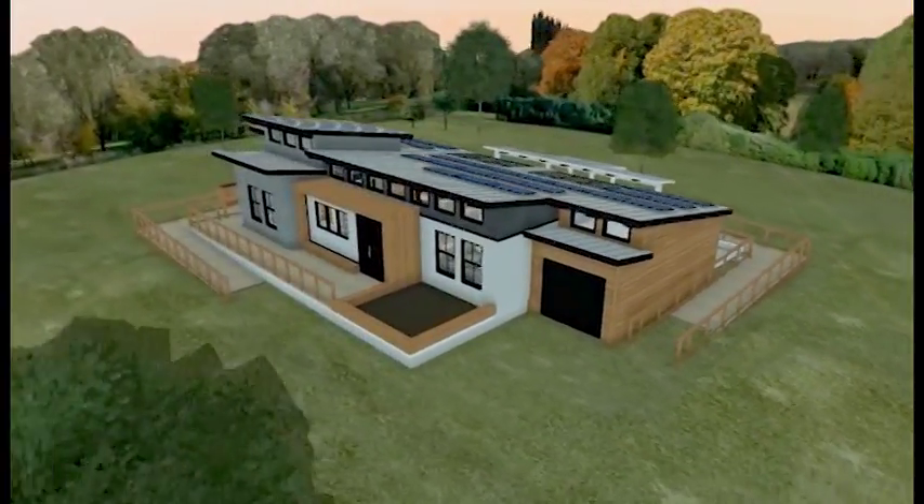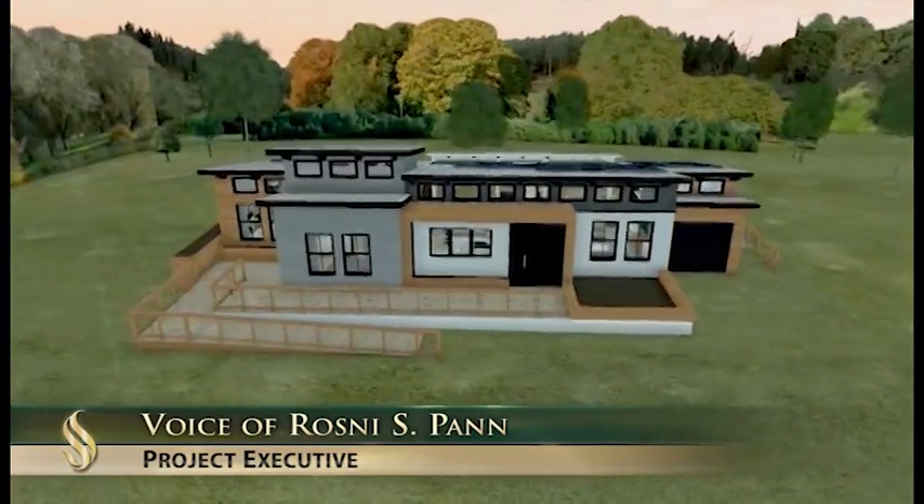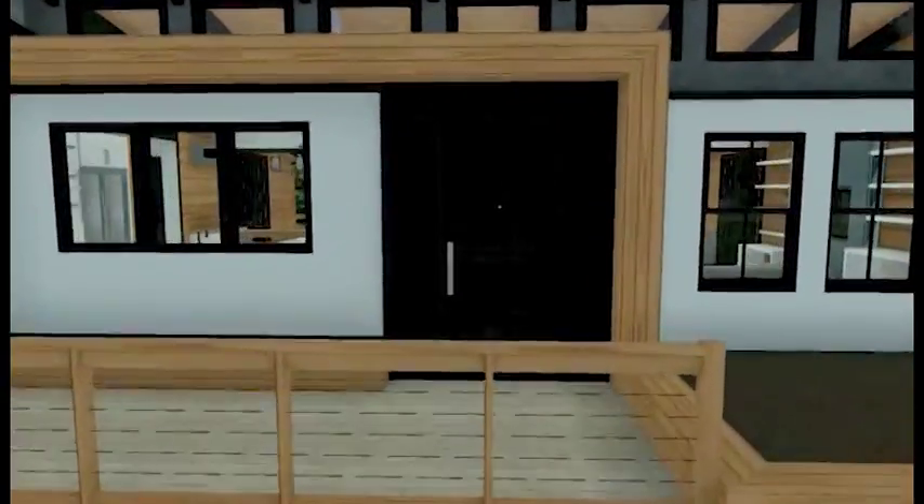Welcome to Team Solarnest Reflect Home. We decided to call this home Reflect Home because it's supposed to reflect all of the students involved here from Sacramento.